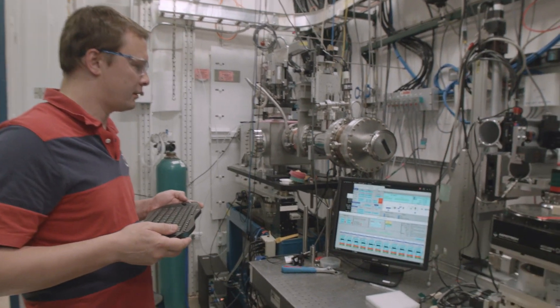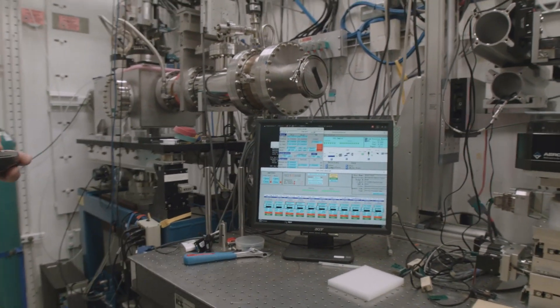Not only that, we can focus those X-rays to very small dimensions, so we can look in unprecedented detail at what's deep inside a material and how it's constructed on an atomic level.